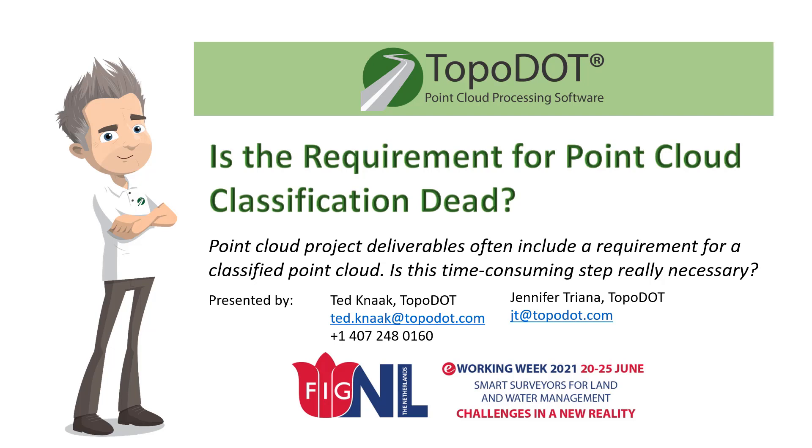Today I'll discuss why vertical classification is not necessarily a requirement anymore, especially in terrestrial LiDAR, and where is the place for classification in surveying and mapping for transportation nowadays.